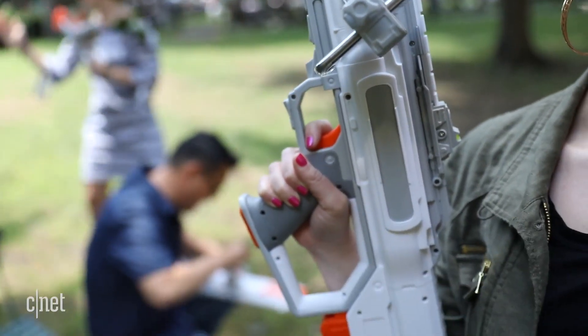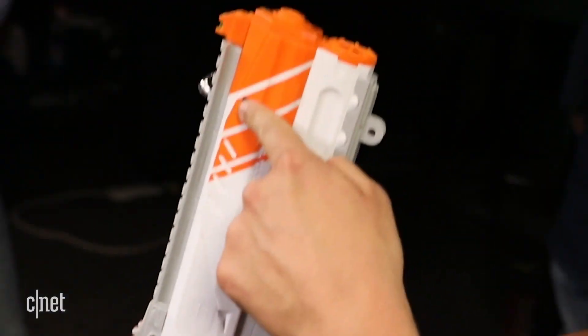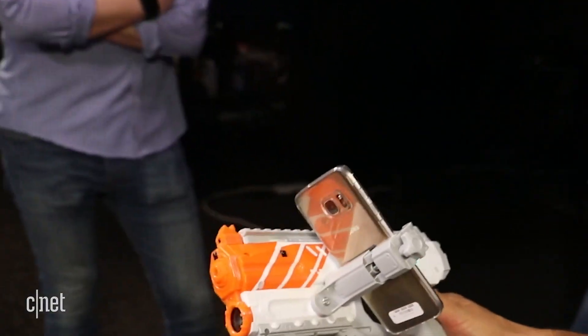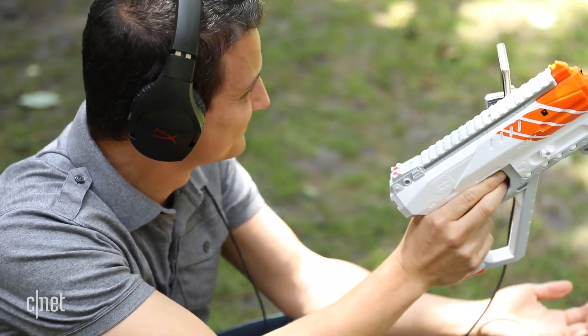The guns are big, beefy plastic toys with strong force feedback, so you'll know when you're shooting and when you've been hit. Each has three infrared hit detectors on the front and sides, and push-to-talk voice chat. You just smack this button to reload the weapon.